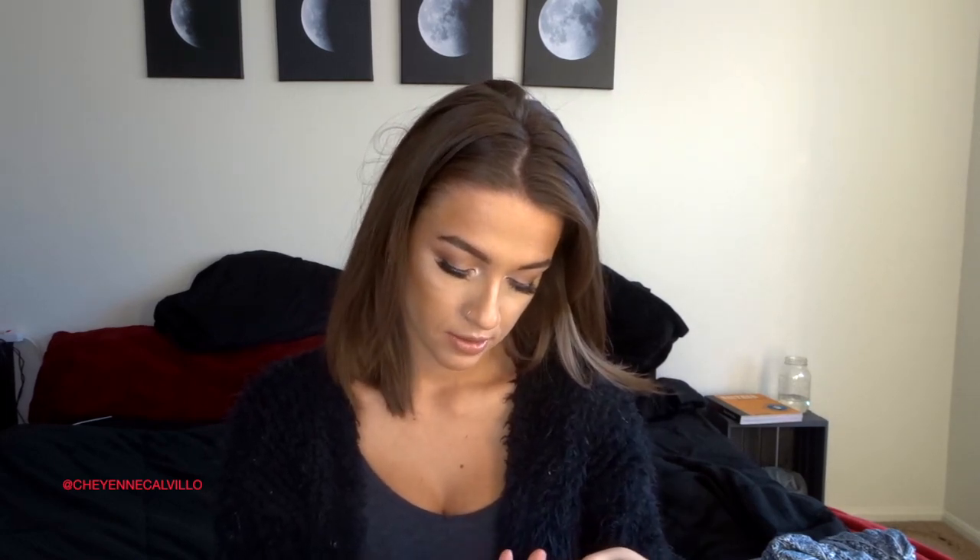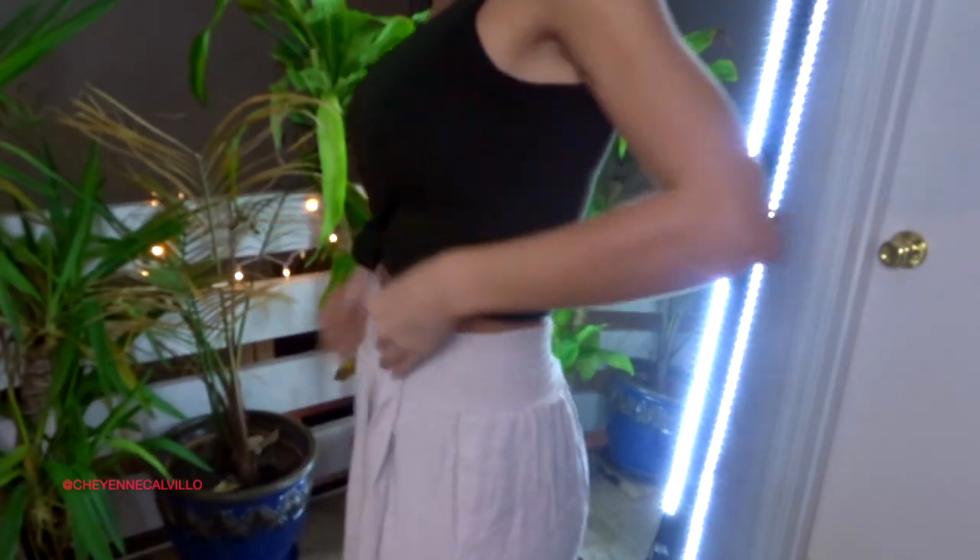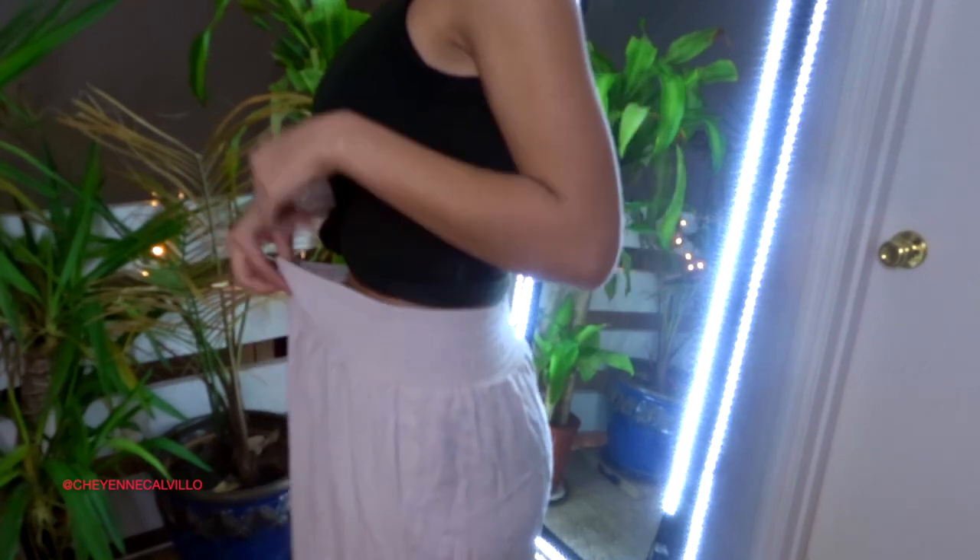I also picked up these really flowy cream linen pants. I've been on the hunt for a pair like this for so long — they were $4.49 in a size extra large. The original tag is still on them and they retailed for $29.99. They're so gorgeous and I cannot wait to alter them to fit my body.